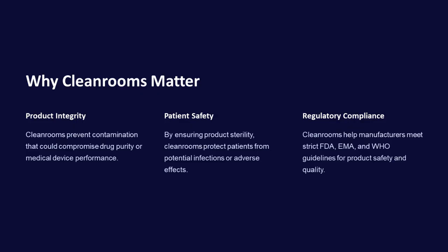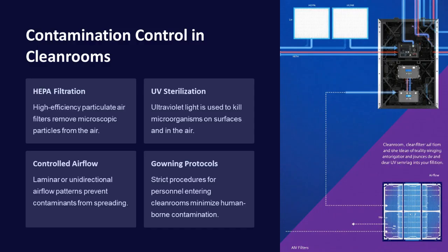Additionally, cleanrooms help manufacturers meet strict FDA, EMA, and WHO guidelines for product safety and quality. Cleanrooms utilize HEPA filtration to remove microscopic particles from the air and UV sterilization to kill microorganisms on surfaces and in the air. Controlled airflow patterns prevent contamination from spreading, and strict gowning protocols minimize human-borne contamination.